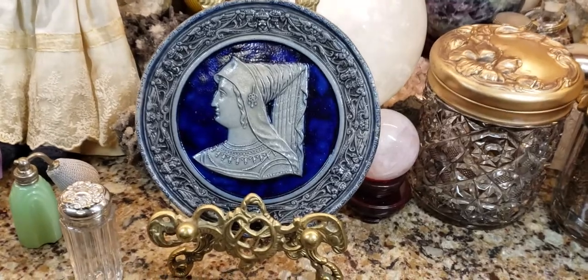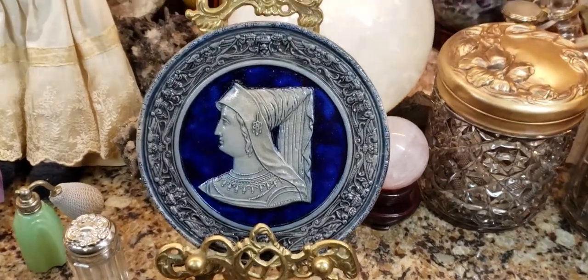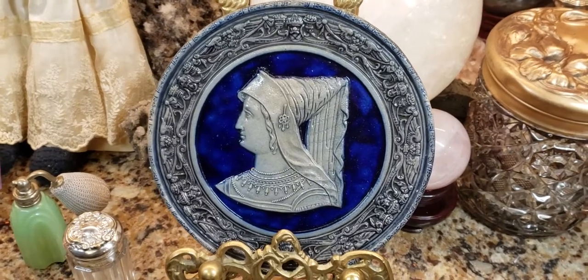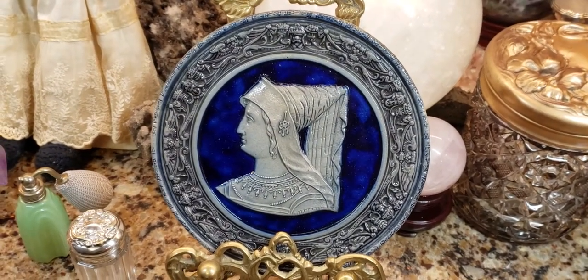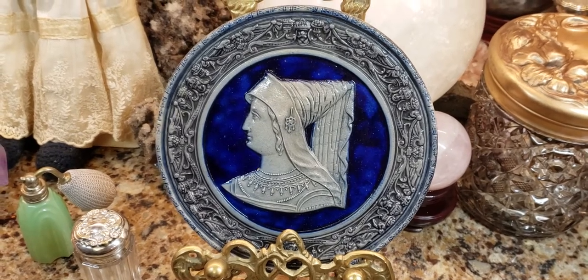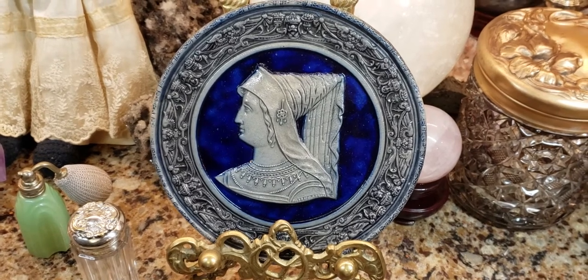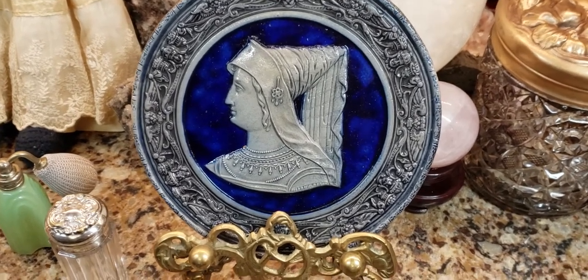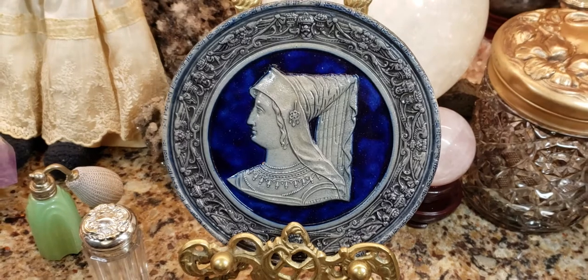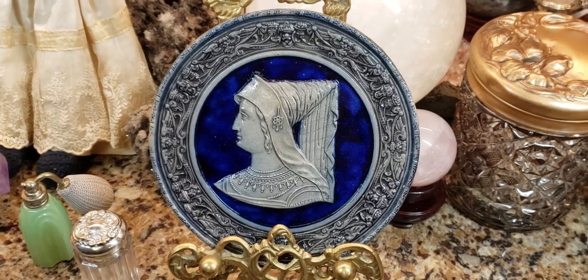I just wanted to show you this really cool piece. I know it's old — it's definitely very old — and I think it's English, though I could be wrong. It's not majolica; I thought it might be majolica, but it's not pottery in the sense of porcelain or china.